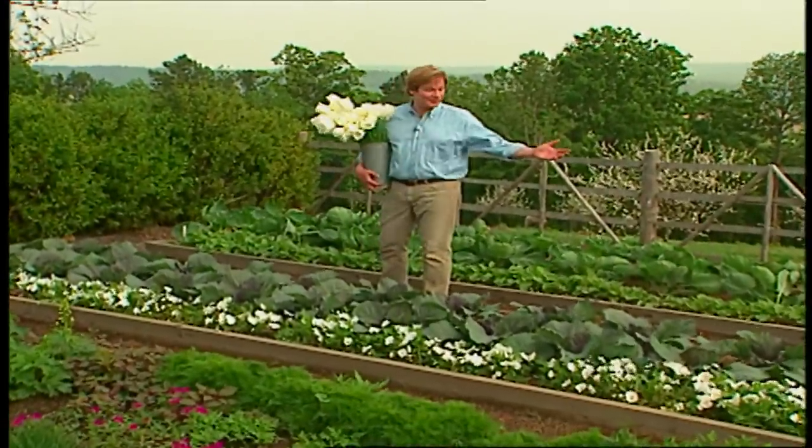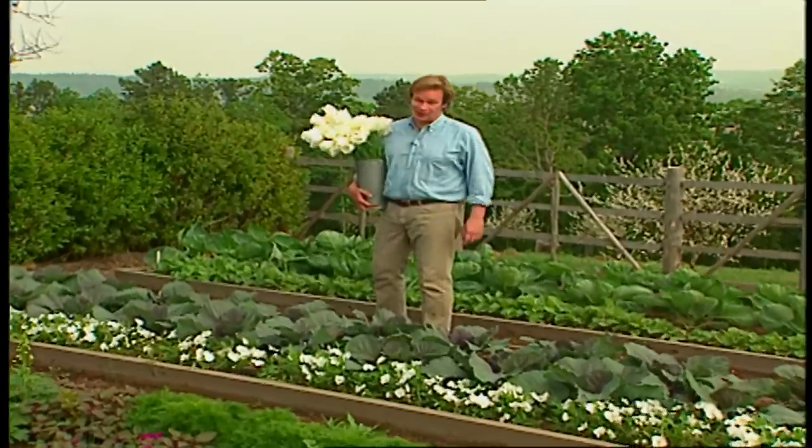Spring is definitely popping up throughout the vegetable garden. We'll take a closer look right after this.